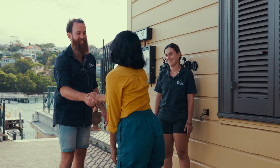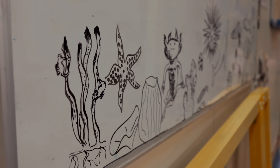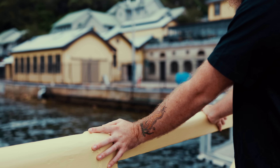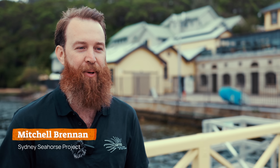Luckily, there's an Aussie scientist who is helping the seahorse make a comeback. Mitchell Brennan is the head of the Sydney Seahorse Project. Seahorses are absolutely fascinating — so different from most other animals. It's something I really have a fascination with; I've wanted to work with them since I was little. The Sydney Seahorse Project is dedicated to bringing the white seahorse back to Sydney in big numbers.